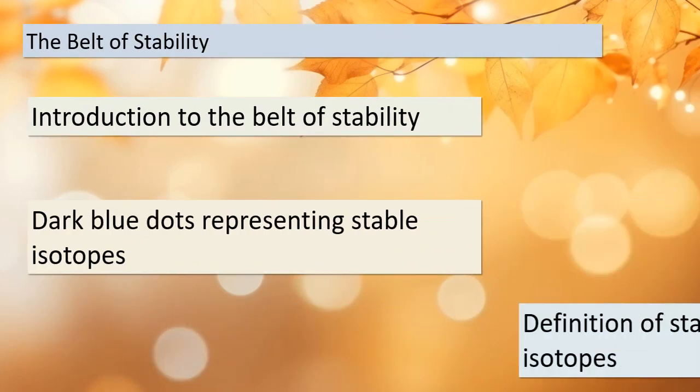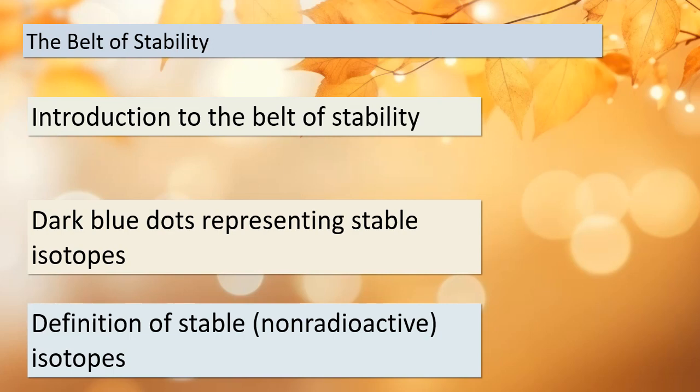Let's focus on something called the belt of stability. In figure 21.1, you'll see dark blue dots — these represent stable isotopes. Not all isotopes fall within this belt of stability; the rest of the dots on the graph, those not dark blue, are radioactive isotopes. Let's explore what makes an isotope stable and why this concept is crucial in understanding the behavior of elements.